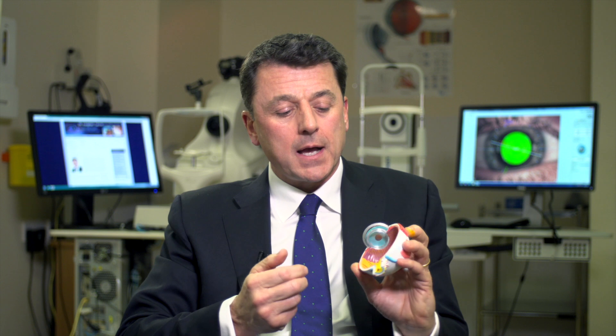Depending on where the hole in the retina is that's causing the detachment, I may ask patients to lie in a certain position so that the bubble floats and presses on different parts of the retina, holding it in place while the freezing and laser treatment work and provide a long-term secure seal. Vitrectomy surgery for retinal detachment is around 90% successful for most retinal detachments.